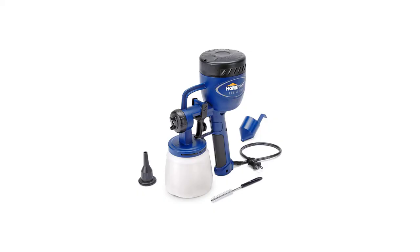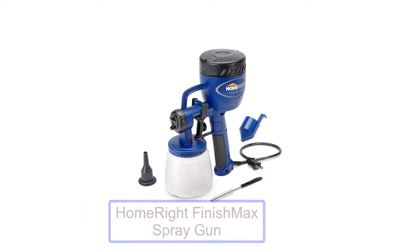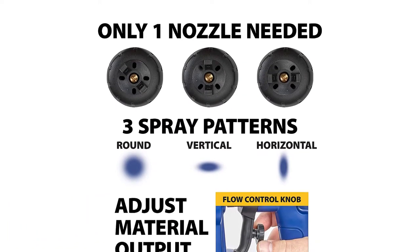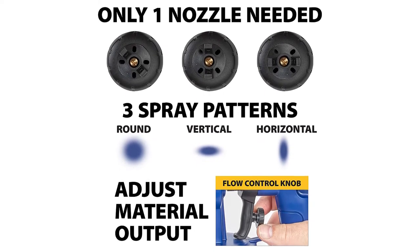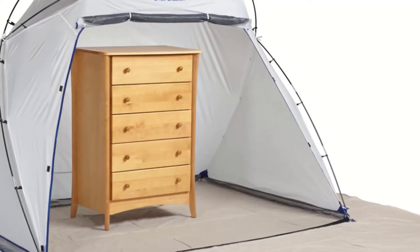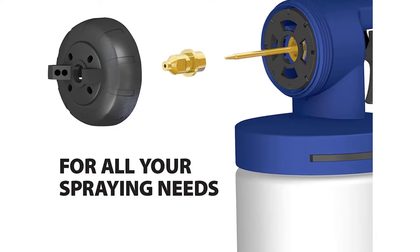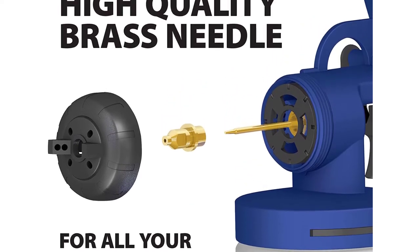Number 1: HomeRight Finish Max Spray Gun. An HVLP paint sprayer is a popular option since its high volume, low pressure output results in less wasted material. The low pressure output also makes this type of paint sprayer better for detail-oriented projects where brush strokes would be an eyesore. Keep in mind that the trade-off for using an HVLP sprayer with less overspray and waste is that it's more time consuming than using an airless sprayer to get full coverage.